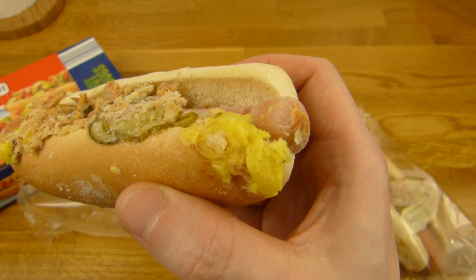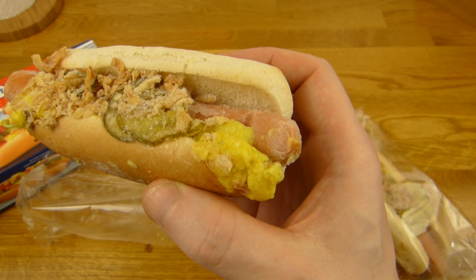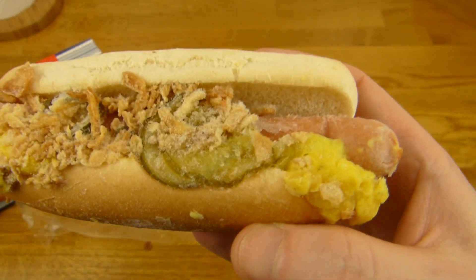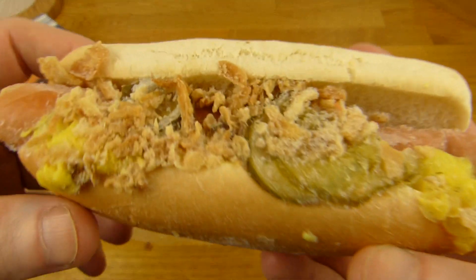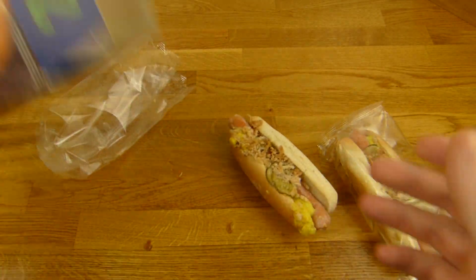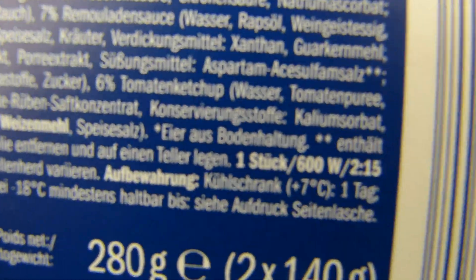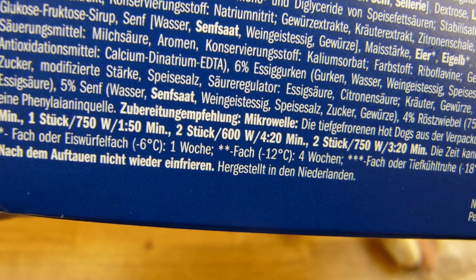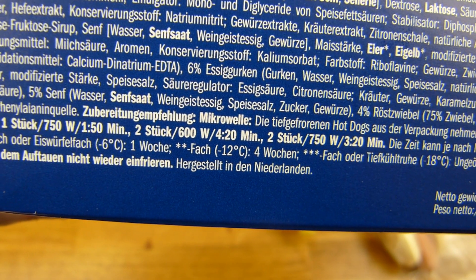Yeah, here's the weird, weird, weird looking — actually it doesn't look like mustard, it looks more like some pulp with orange pulp or something like that. This here looks okay, but compare this — I need the instructions, this time the correct instructions. Last time I did it wrong. One piece: 600 watt, 2 minutes 15. There are more options — one piece, 750 watt, 1:50. Let's put it in for 2 minutes or so.